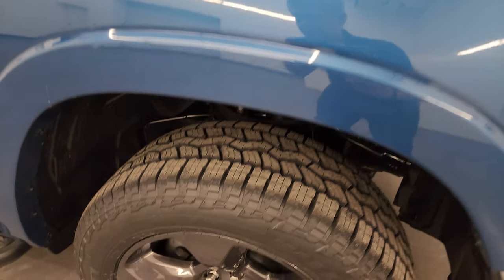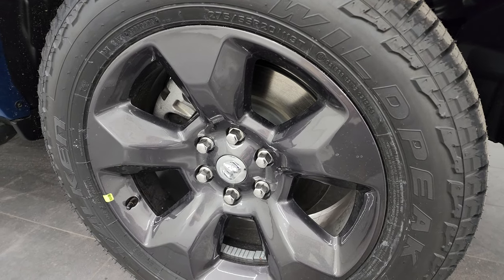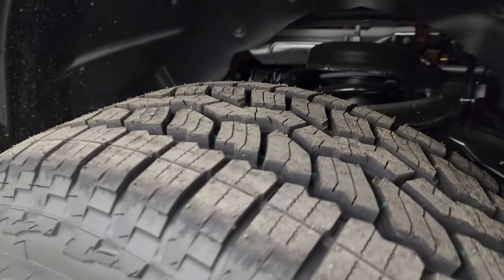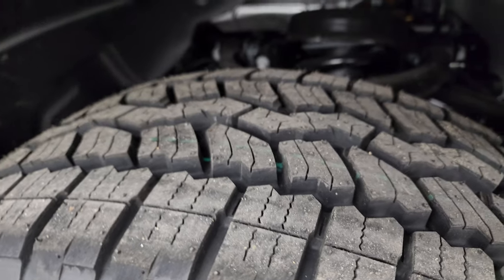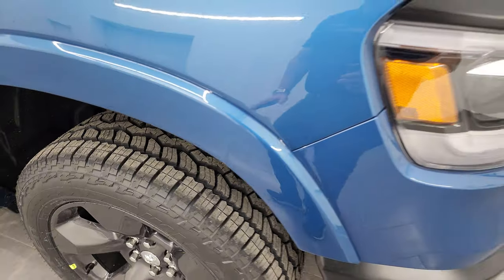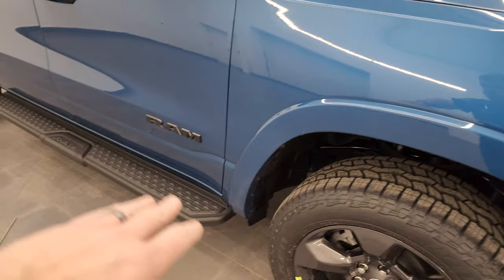The built to serve edition also gives you the 20 inch granite crystal painted alloy wheels. These wheels are specific to this truck. You also get the Falcon Wild Peak AT3W tires. These are 275-55R20s, and you can see the tread pattern on those right there. This one does come with a little bit of a lift from the factory over the standard Bighorn. I believe it's a one inch lift, maybe a one and a half. This one also comes with the nice fender flares and the painted black step bars.